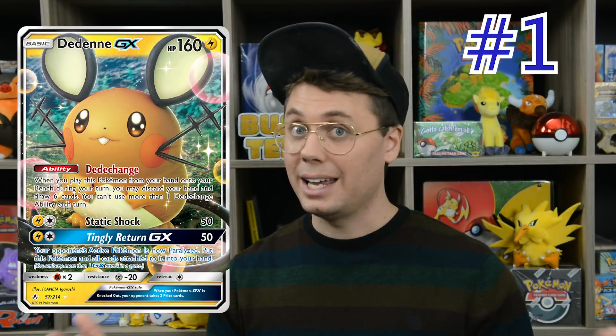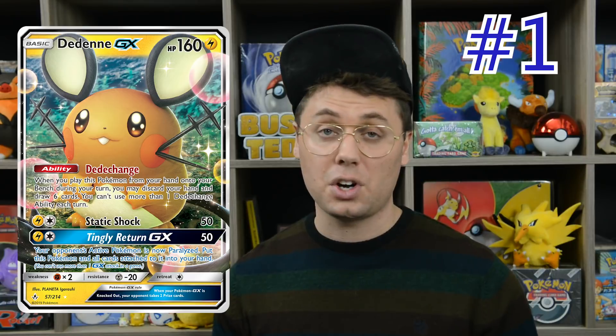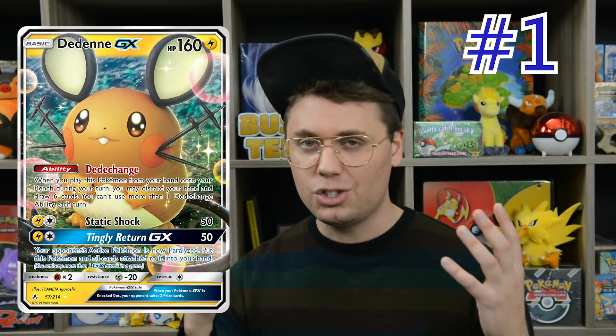The best card printed in 2019 is Dedenne GX. It's good in expanded format and standard format. The ability to discard your hand and draw six cards is phenomenal — you don't have to waste your supporter for turn doing it. Welder decks running rampant in standard format can get away with playing just four Welder because they can use Dedenne GX to hammer through the deck and see so many cards that they'll find their Welders. When paired with Jirachi, you have absolute amazing access to your deck — Dedenne GX draws six new cards, then Stellar Wish, Switch, Stellar Wish. Even though Dedenne GX can only be used once during your turn, it is still just that good.